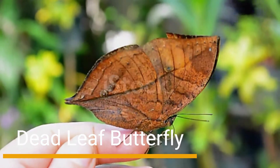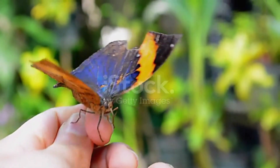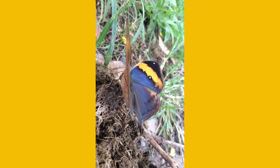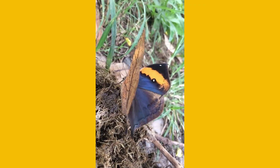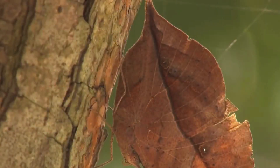Number 6: Deadleaf Butterfly. Fluttering through the rainforests of Southeast Asia, we discover the mesmerizing Deadleaf Butterfly. This delicate creature showcases remarkable leaf-like wings, complete with veins and worn-out edges. When resting on a tree or shrub, it becomes nearly invisible to predators, blending in flawlessly with the surrounding foliage.